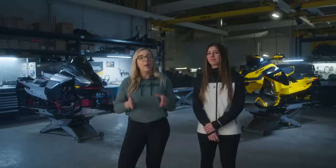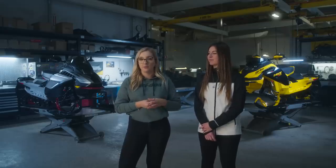Instead of losing power like other turbocharged engines do as they build heat from extended full throttle use, this Rotax 850 E-Tech Turbo R with water injection system maintains optimal engine temps. That means it starts today as the most powerful and reliable turbocharged two-stroke engine on the trail and stays that way — so you keep pulling further and further away from the competition.